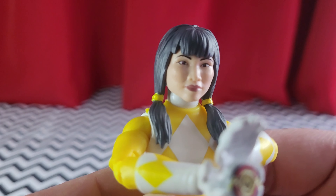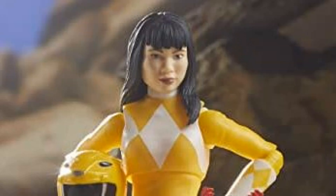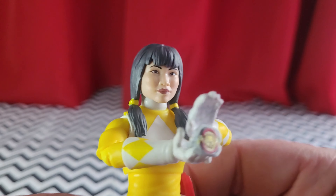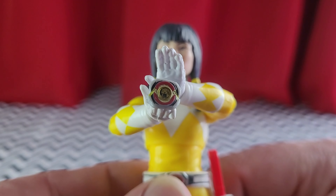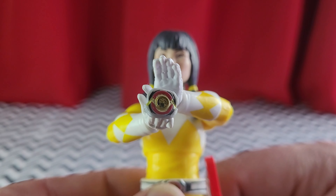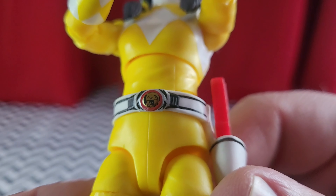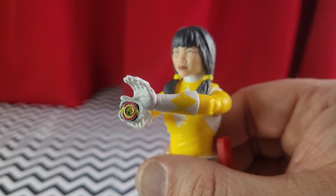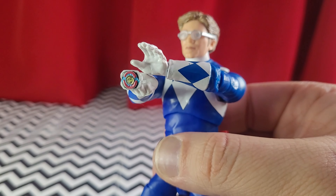Here's Trini — Trini was probably the best one the first time around out of all the civilian heads. I think her initial Lightning Collection figure looked really good and was the only one that actually looked like them to some spot-on degree. The morpher itself is nice, and the coins are painted — on both the morpher and the belt buckle. And as you can see, the morpher does have a yellow energy glow going around the coin. Respectively, Billy's has a blue energy.